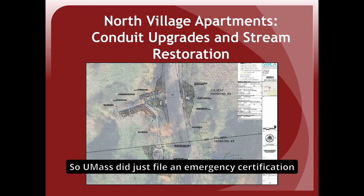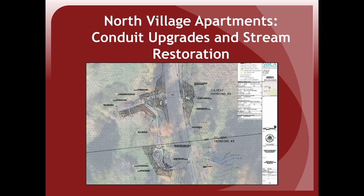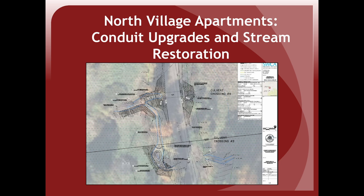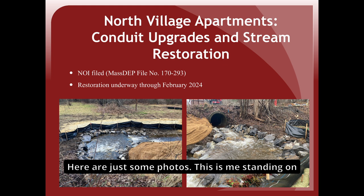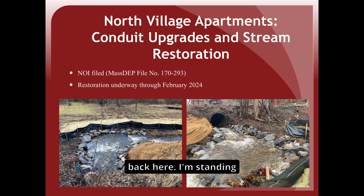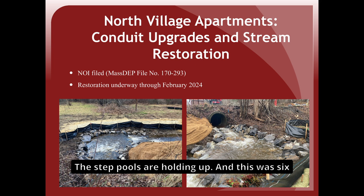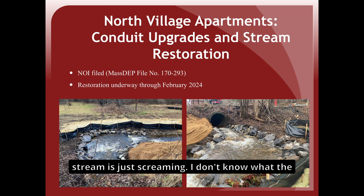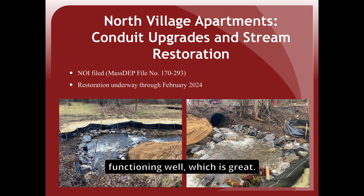UMass filed an emergency certification in Amherst to repair this section of stream bank, and they're expecting to ratify that the following night in Amherst. Photos from the completed stream restoration were shown. The step pools in both Hadley and Amherst look great and are holding up even after six inches of rain in one week. The stream is flowing at very high volume but functioning well.